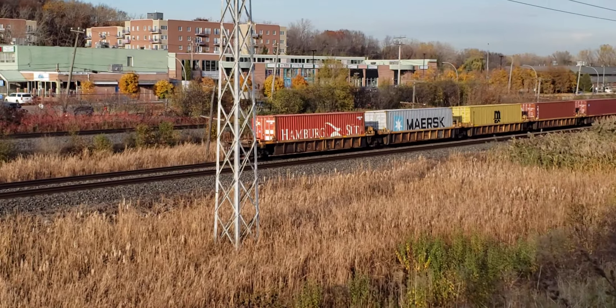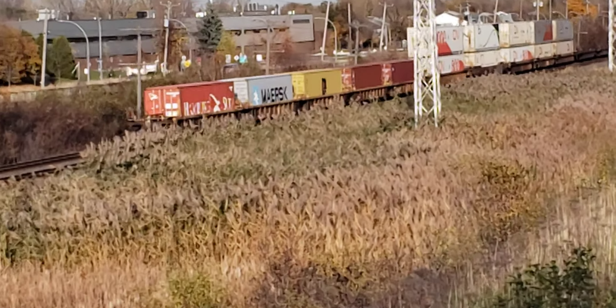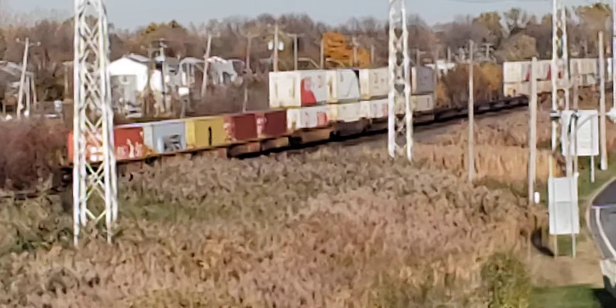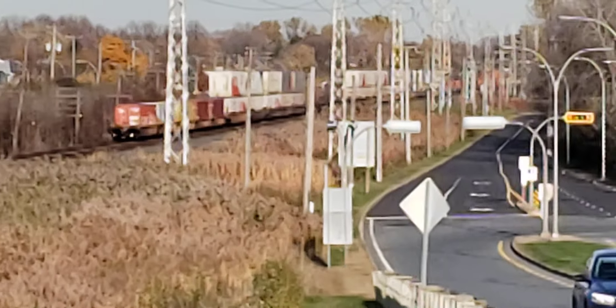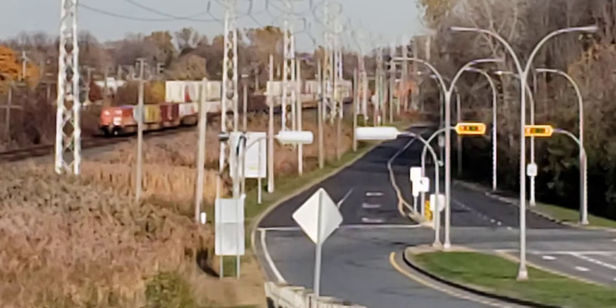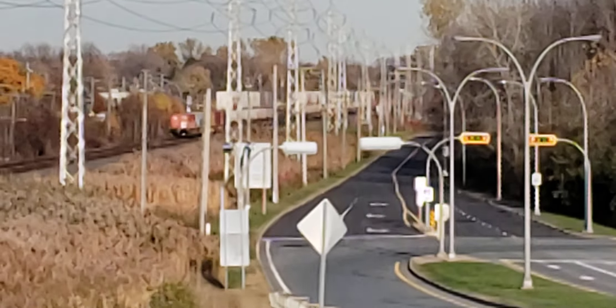It's a short one — that one looks like a single locomotive pulling all that. If you like what I do, please subscribe to Cool Trains in Montreal. Have a good day from here in Pointe-Claire.